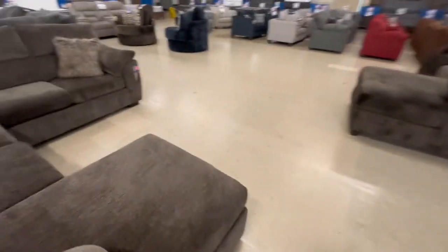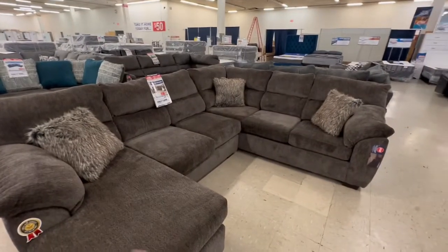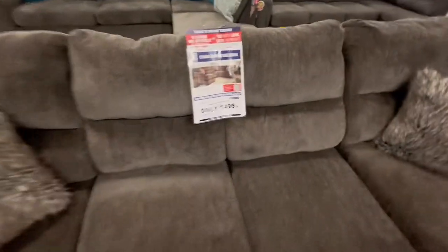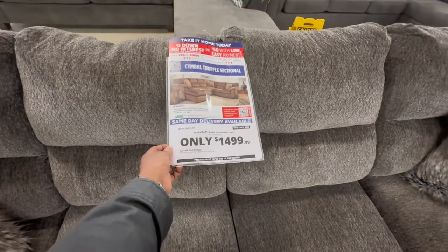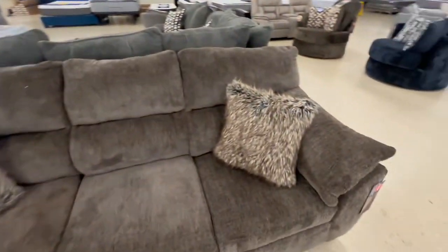I think this one is probably my favorite because it has unique pillows and I like the shape of it better — it's more open than that other one. This one is $14.99. It's called the Symbol Trouble two-piece sectional with chaise, and it's cute. The pillows would probably be boring if sold separately, but I like it.